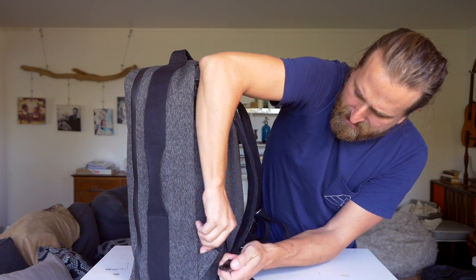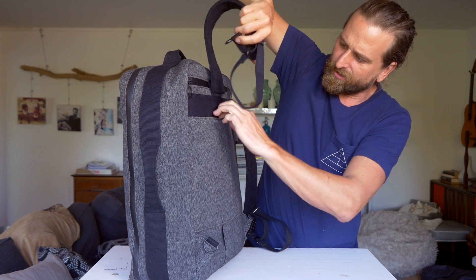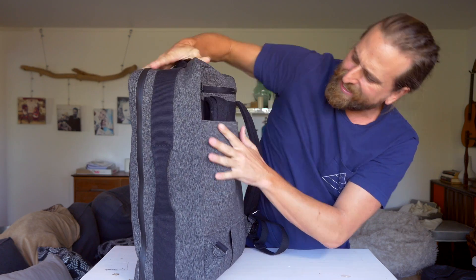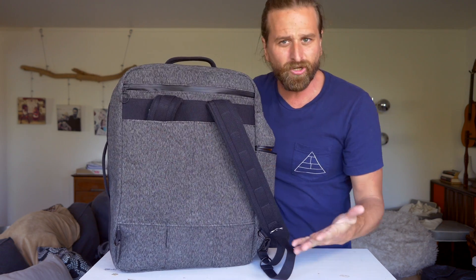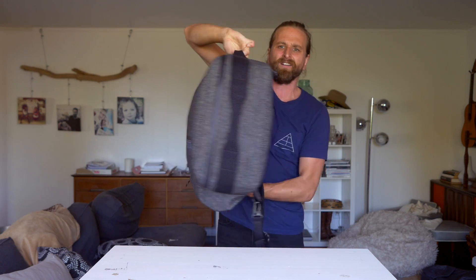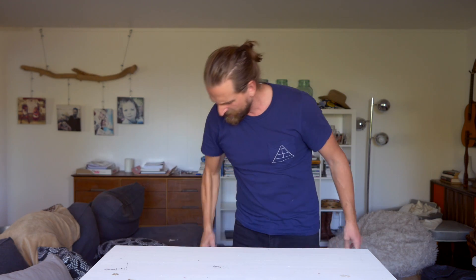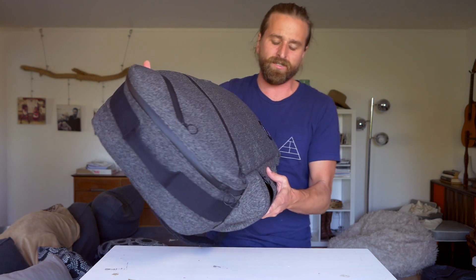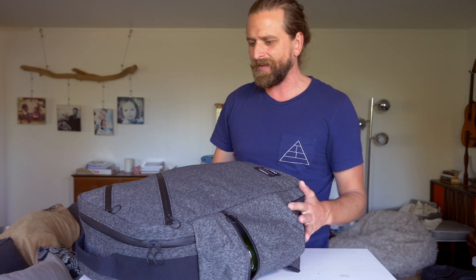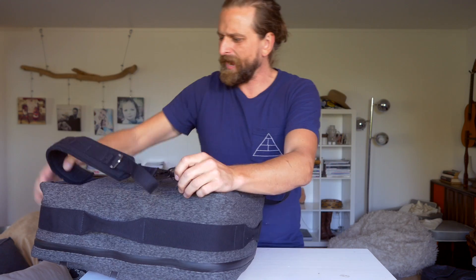Let me show you how these straps go away. There's a little pouch here where you can fit your strap inside of if you want your straps to go away. This gives you the ability to carry the bag like a big duffel, which is awesome as a duffel. The bummer is your water bottle ends up on the bottom of it.